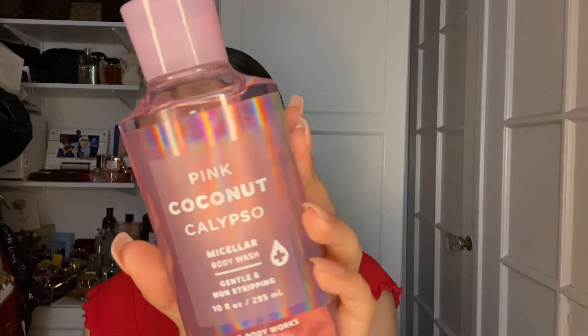This one — I'm so mad — I wish there was a mist and lotion for this. It's the pink coconut collapso and it smells so good. I got this 75% off and I got the last one at the store I went to. I was really, really upset because I wanted the lotion for this so badly — it's just so nice, sweet, and it has micellar in it.